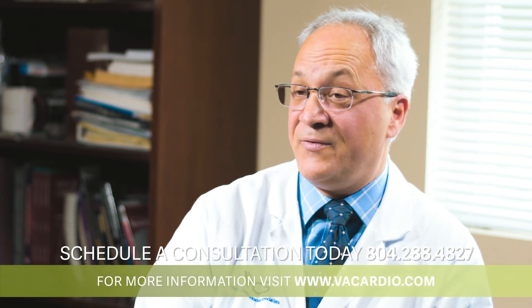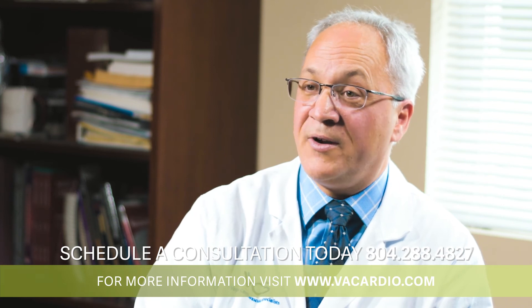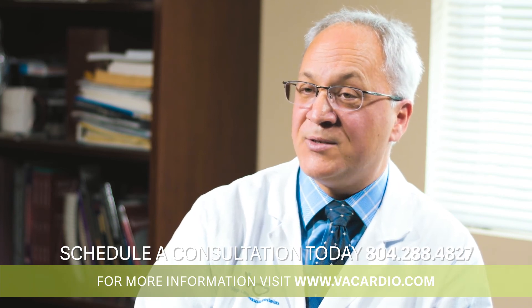VCS is the only provider in central Virginia who is able to offer patients cardiac PET imaging, as it's a very specialized and technically demanding imaging modality. But it's a very important one for our patients, and that's why we offer it.